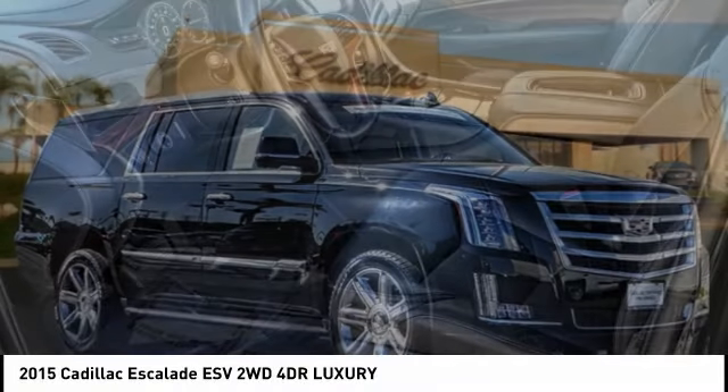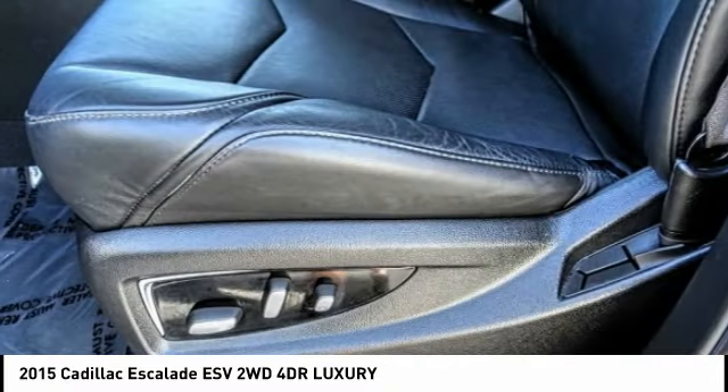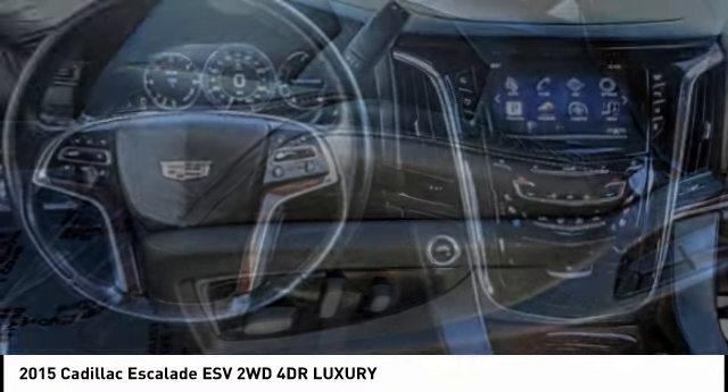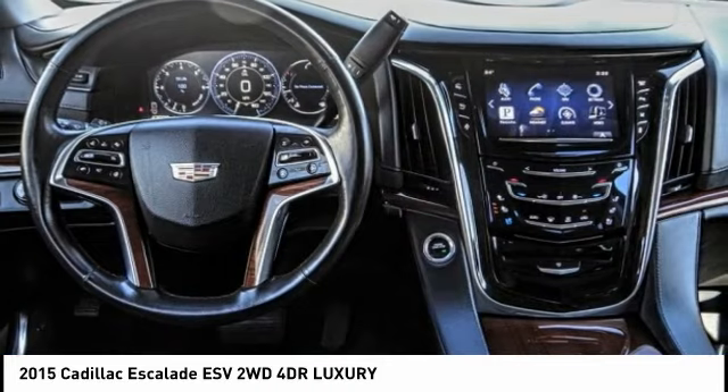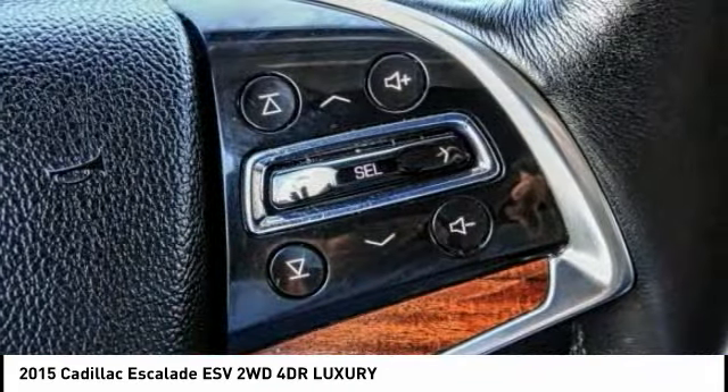Stop by and take a look at the 2015 Escalade ESV. The Cadillac Escalade ESV is a longer version of the Escalade. The ESV is a large, luxurious SUV that delivers performance and style.